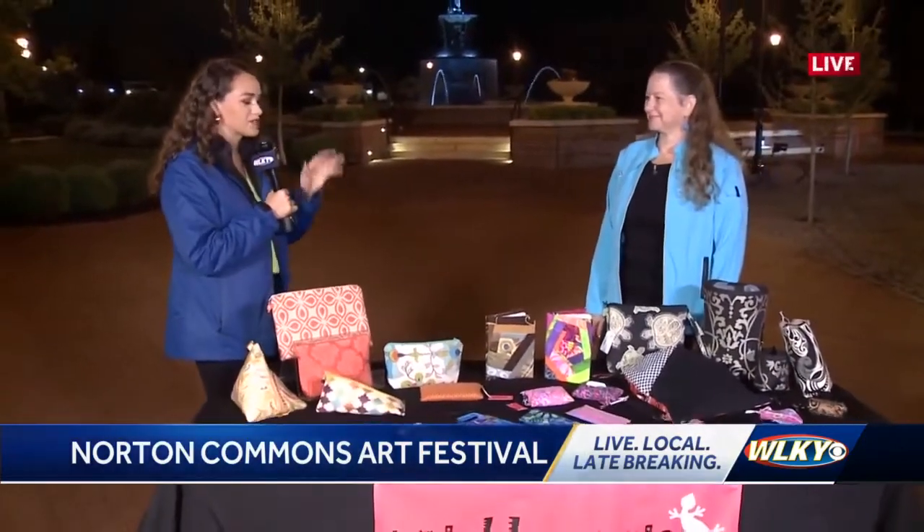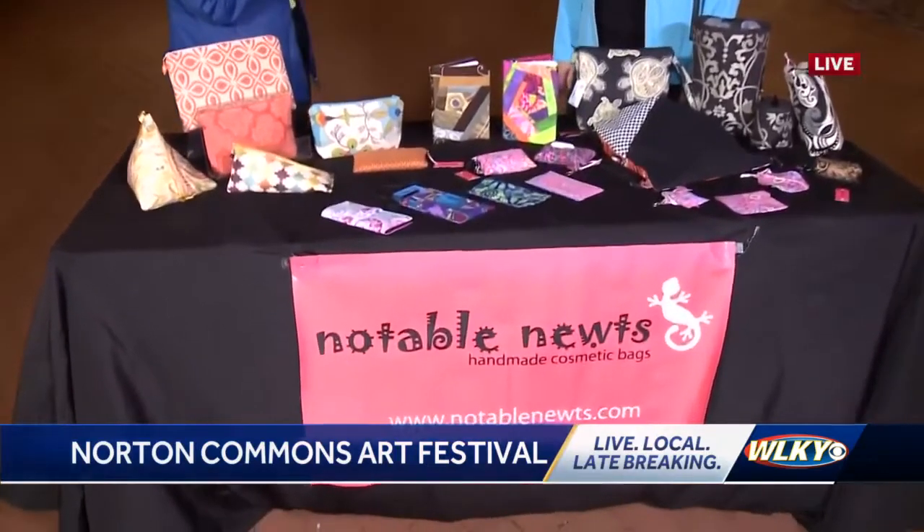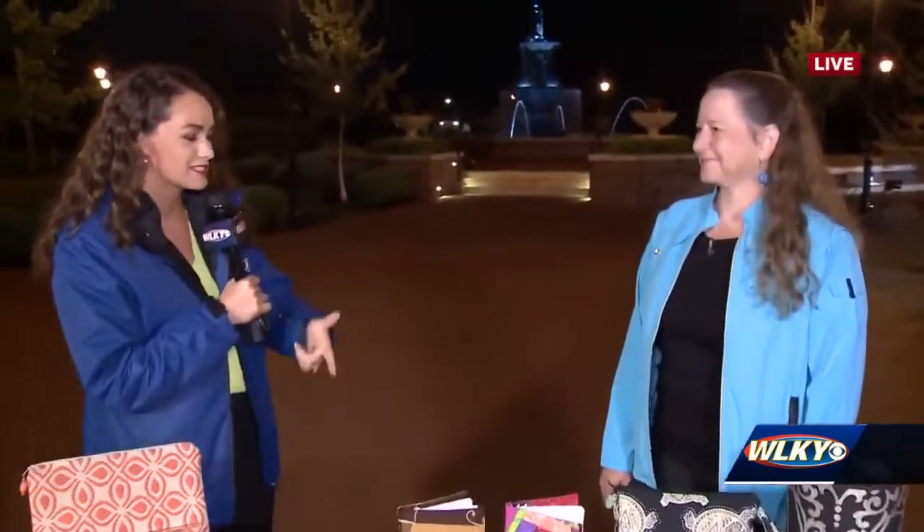People come from all over for this and we're actually talking about some of the vendors. We have Loy here with Notable Newts. What I'm seeing here is that you have some really functional items that I'm like, oh, I might need that every time you tell me what it is. Can you explain to me some of the stuff that you have here?